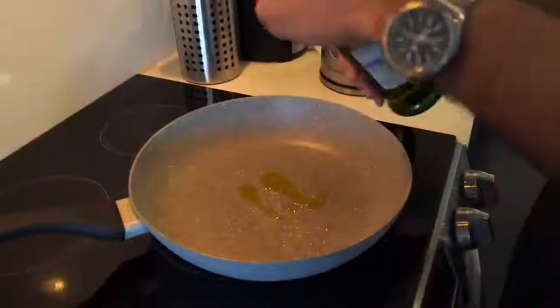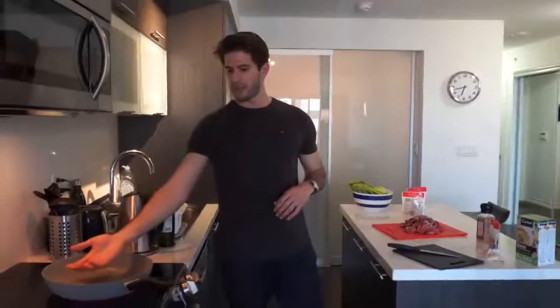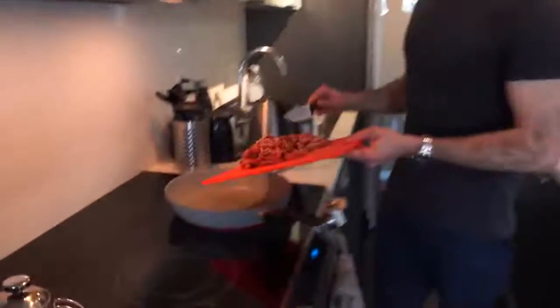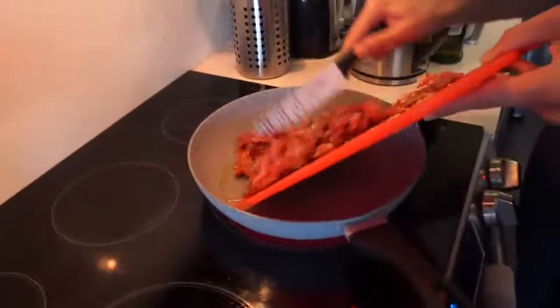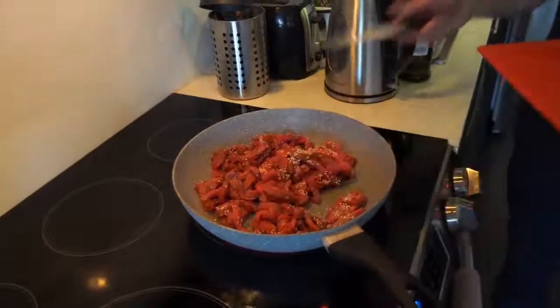Now we're going to start cooking in the pan. The first thing you're going to need to do is cook the meat. Once the meat is done to about 60-70 percent I add on the vegetables so that while the vegetables are cooking we don't overcook the meat, and then after that we'll add the quinoa. Place down some olive oil at about a medium heat. Now that the oil has warmed up I'm going to add the meat — leave it for about seven to ten minutes, mixing it every now and again to make sure it cooks evenly on all sides.